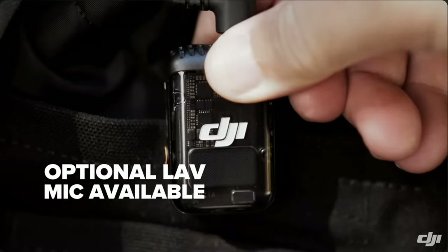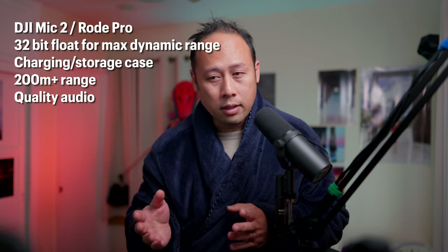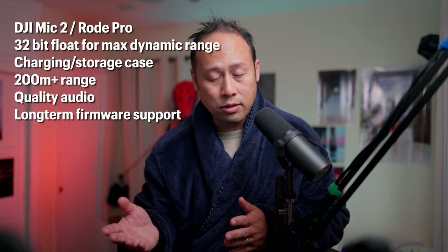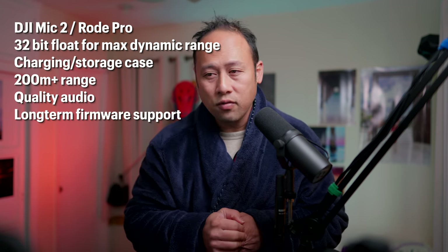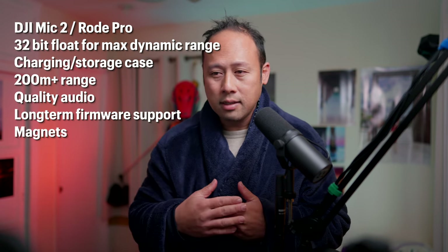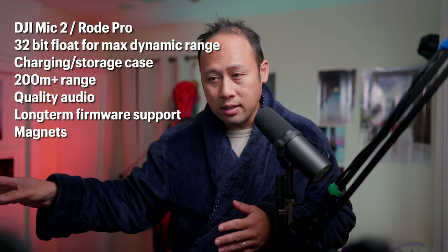The DJI Mic 2 and the Rode Wireless Pro both offer 32-bit recording, cases that charge, good range, and high quality audio. They have firmware updates from both manufacturers, which is fantastic — you're going to get more features, bug fixes, and updates. They're going to support these devices for some time. I believe both have magnet type systems that you can just attach to your shirt.